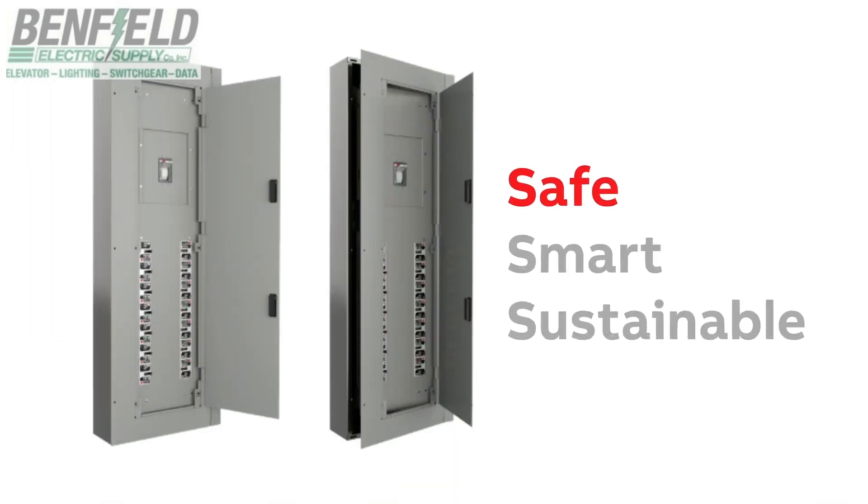Safe — our NEMA enclosures offer ample gutter space for terminating wires and cables per the NEC code.